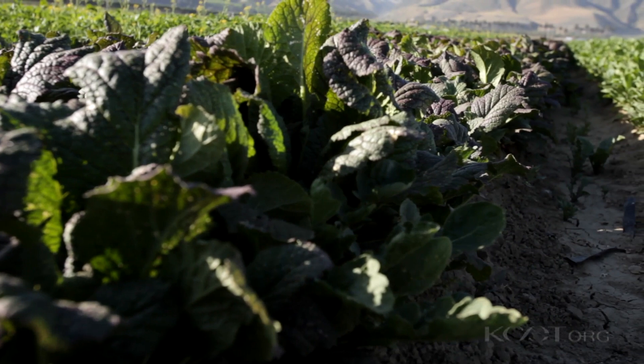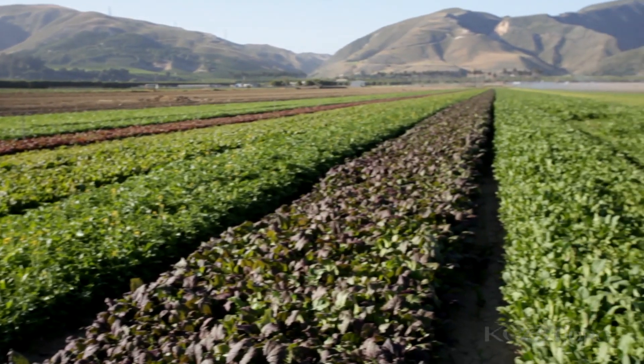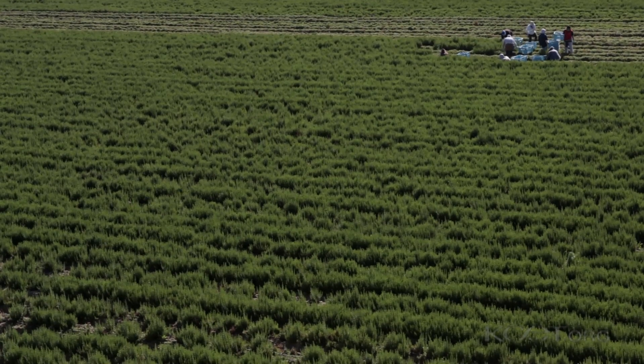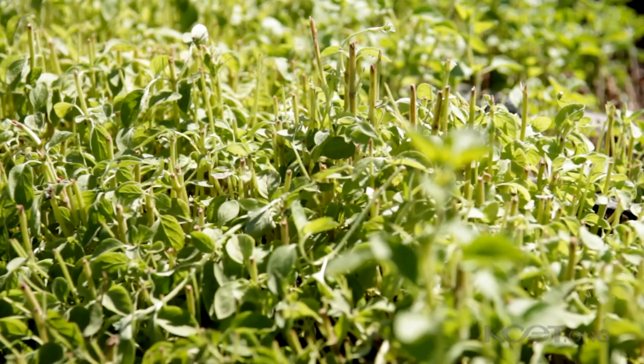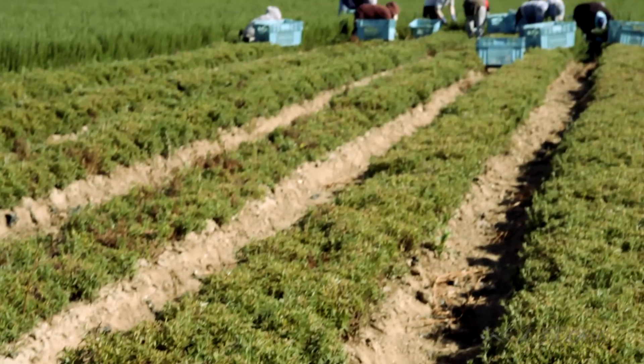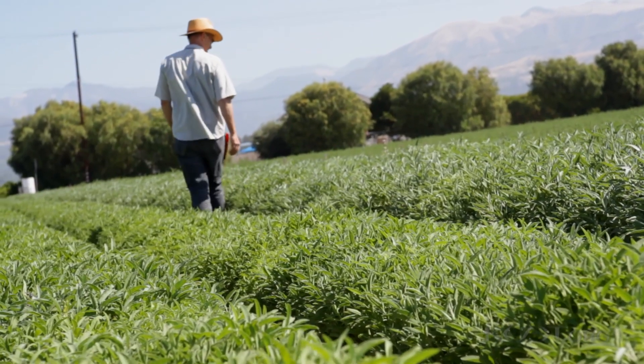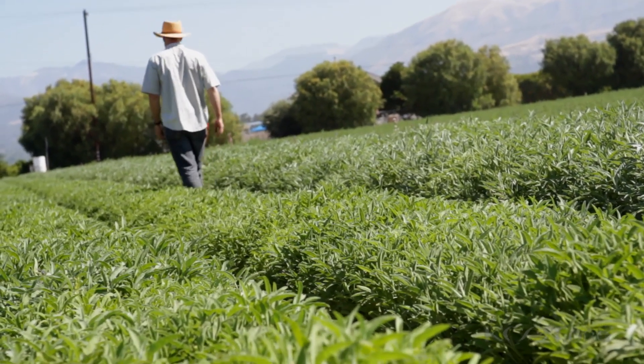The crops that we grow here at Kentrick Canyon Farms include all of the individual lettuces and salad plants, and then we grow every culinary herb that you can think of. All of these herbs that people can use in cooking, which include some really interesting regional Mexican herbs that were introduced to us through our workforce — some things that you wouldn't see unless you were from Mexico or traveling down there.